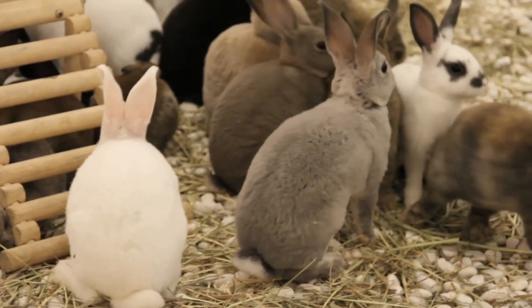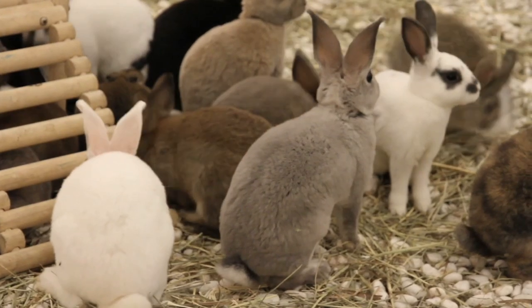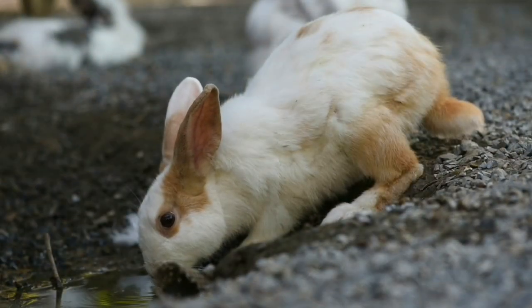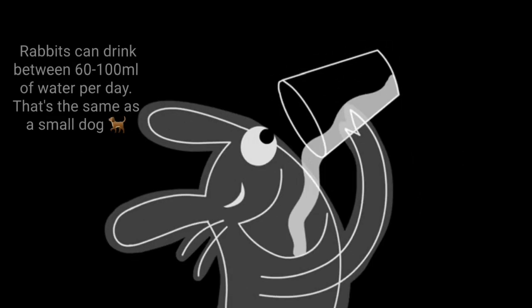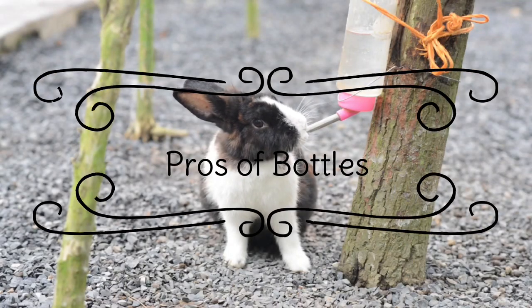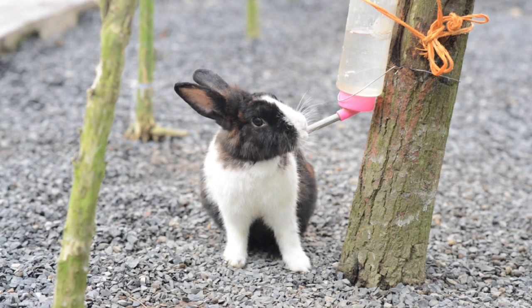Bowls also allow for more than one rabbit to drink from the source at once, which is something this highly social species would naturally do. Bowls have been proven to allow rabbits a more natural way of drinking while also aiding the amount of water they can obtain. Bowls can also be more thoroughly cleaned compared to bottles.